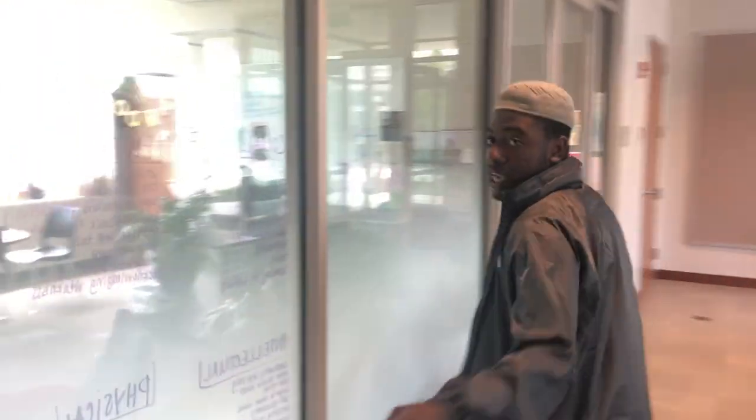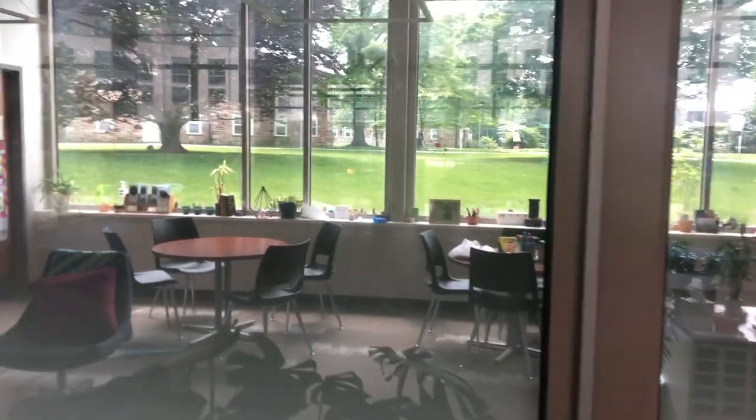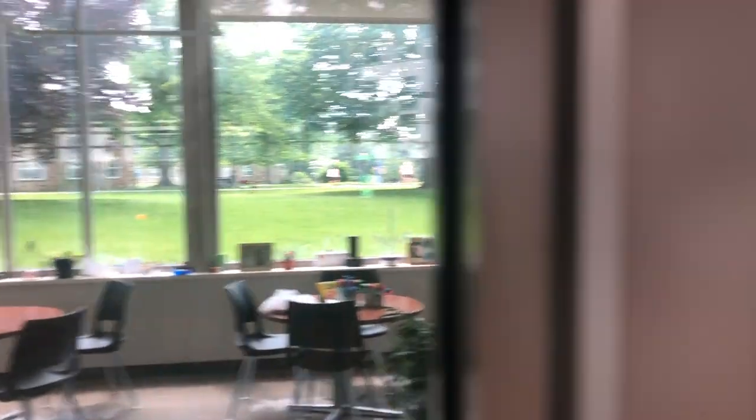You guys — somebody cares about you. It's not open right now, but if you look inside that room, it's open during meet days and you'll feel better — whatever that means to you.